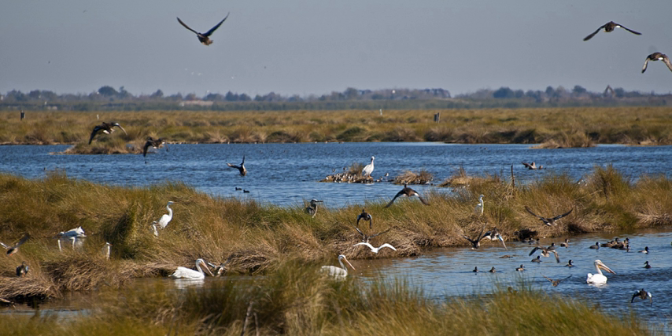Bayou Sauvage National Wildlife Refuge is a 23,000-acre region of fresh and brackish marshes located within the city limits of New Orleans. It is the largest urban wildlife refuge in the United States.